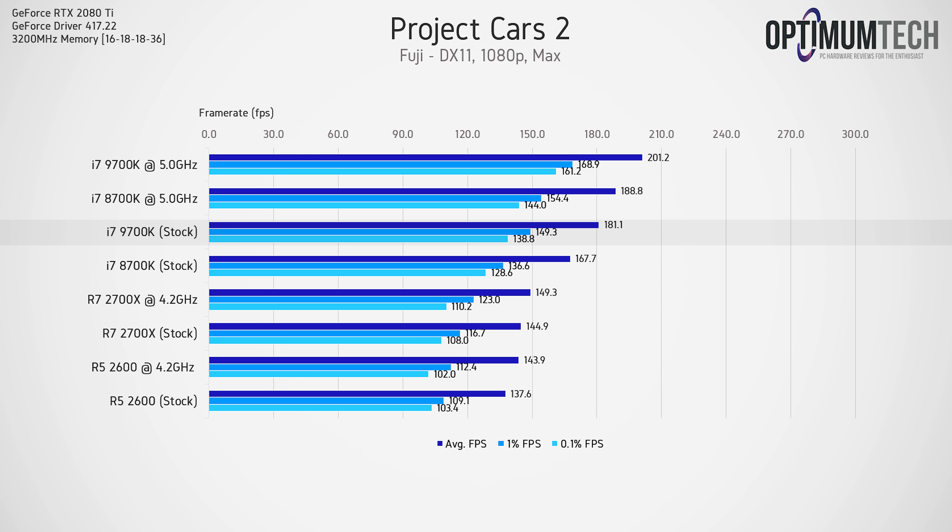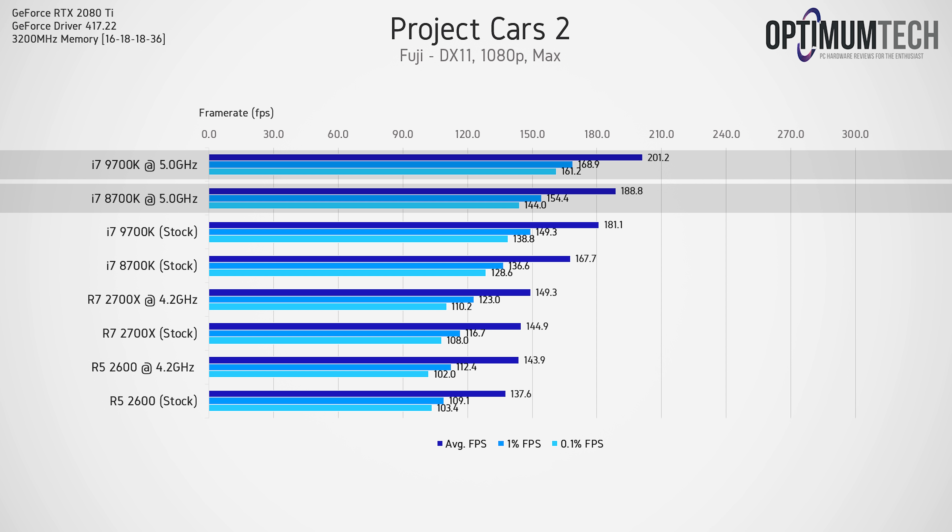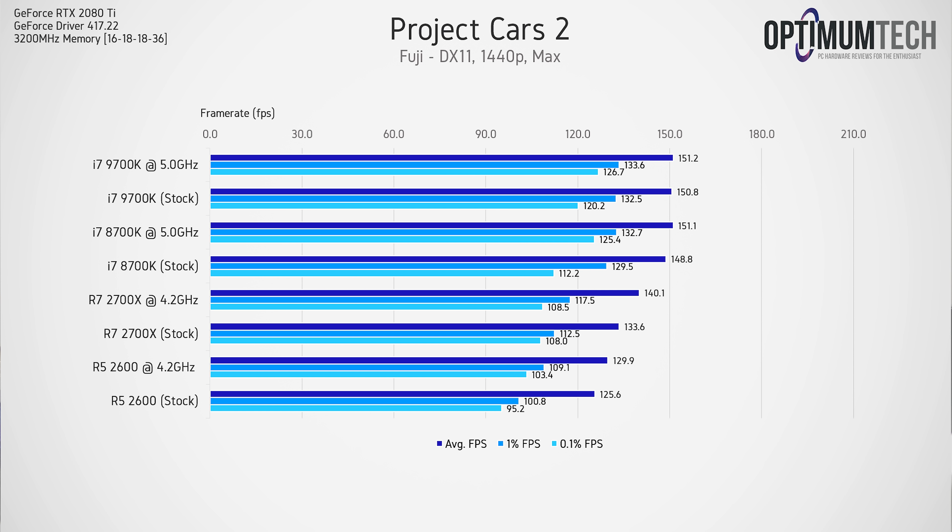Now let's move on to gaming, starting with the most CPU-intensive game tested: Project Cars 2. This game utilizes the AVX instruction set, so performance is extremely dependent on the CPU. This is the biggest gap you'll see today between the 9700k and the 8700k — the 9700k has about an 8% boost over the 8700k out of the box and maintains roughly a 6.5% lead when both are overclocked to 5GHz. Clock speed becomes the bottleneck at these higher frame rates, but the gap between Ryzen and Intel CPUs does close at 1440p, despite operating at around 144 fps.